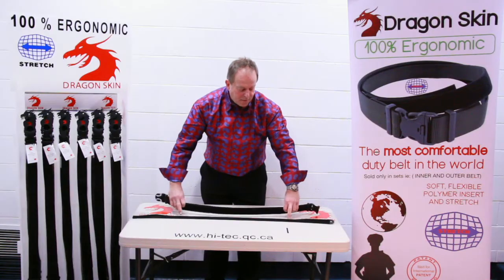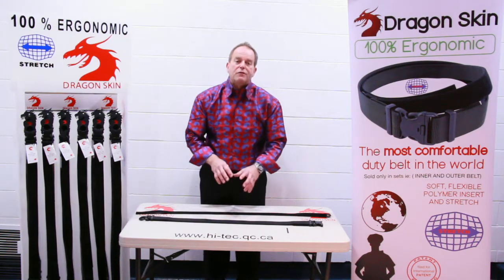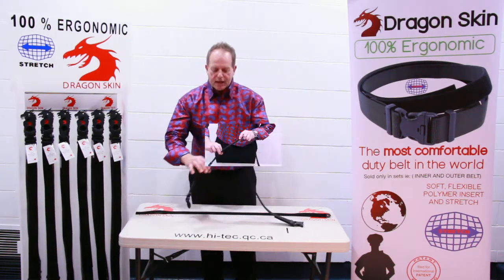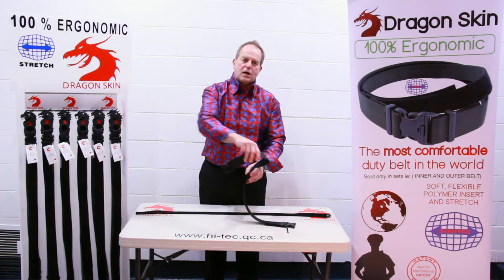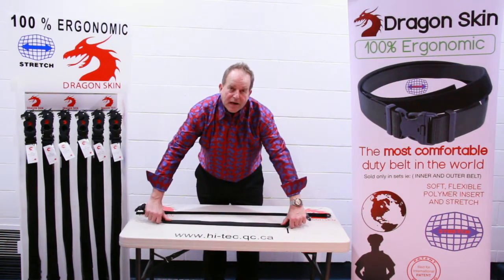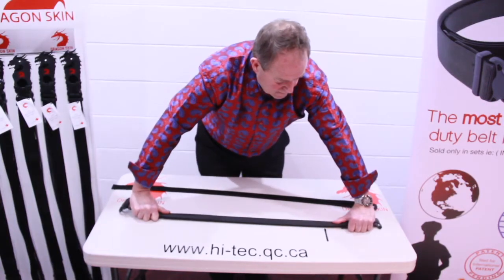The other portion of the duty belt is the outer belt. They adhere together with velcro — one male, one female. This outer belt has a polymer insert for your gun holster, which can be put on the right-hand side or worn on the left-hand side, whatever is needed. This belt, as well as the inner belt, will actually expand and contract every time you go to sit down or get in a patrol car.